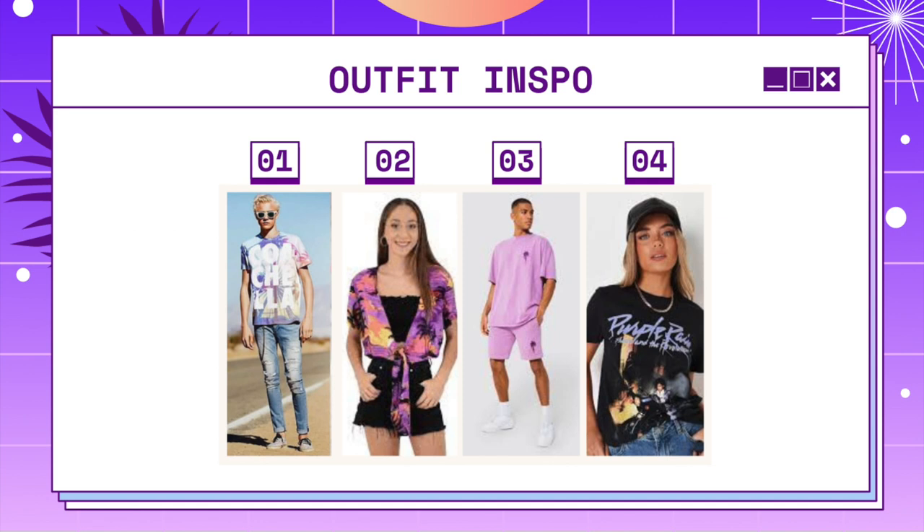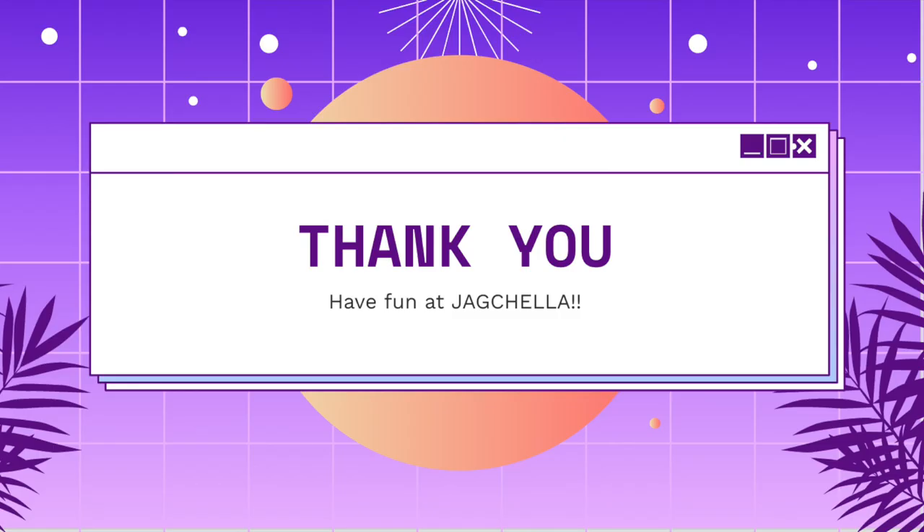So purples, greens, silver, white — we want you guys to be all decked out. Make sure you show up with your Jag pride. Thank you so much for your time and attention. We look forward to seeing each and every one of you guys at JAG Chella, and we hope you guys have a great time.